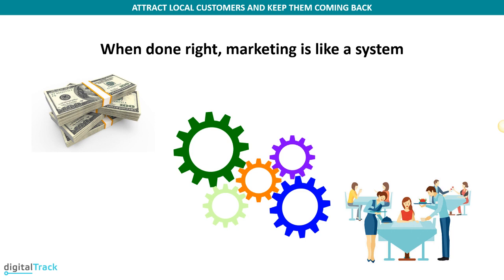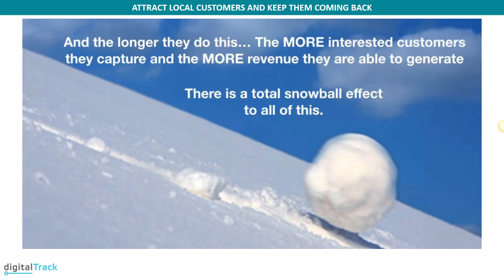Sometimes it's easy to get distracted by shiny objects — the likes, comments, and shares on social media. Those things are not actually bringing you new customers; they can become a burden if you're the one trying to control all that, respond to messages, and read all the reviews. When done right, a marketing system is like this: you put money in and it spits out new customers. Marketing should bring you actual results — money in should bring you more customers. The longer you keep doing this, the more customers you capture and the more revenue you generate. It's like a snowball effect — you start small, but as you keep going, the ball gets bigger and bigger, just like word of mouth, only much faster.